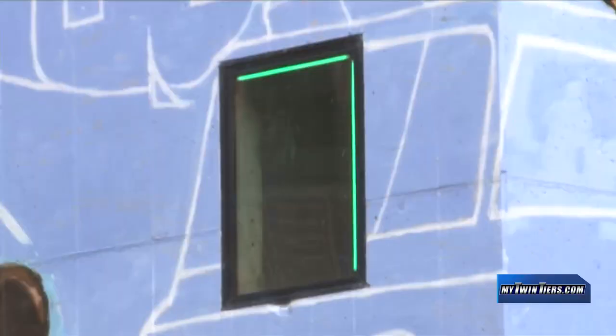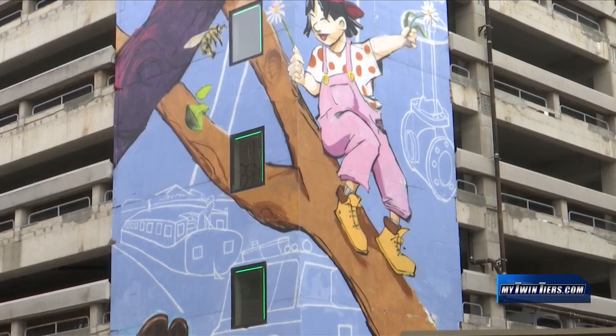Other recent improvements have also been made to the garage. LED lights now line the inside frame of the windows in the stairwell, and the giant mural behind me was just completed in November.